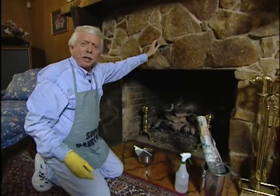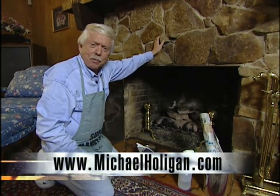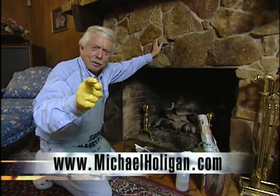Now you're all set to safely enjoy your fireplace for another season. If you have questions, contact us on the internet at michaelholligan.com.